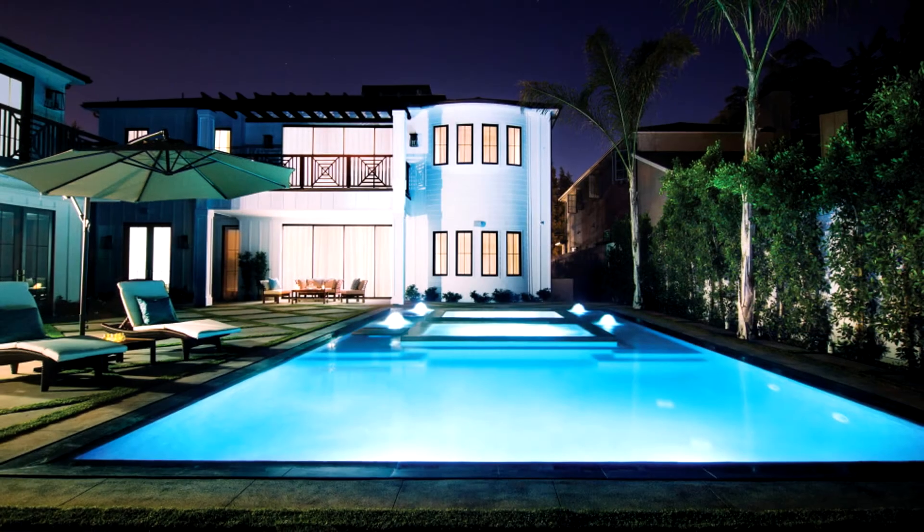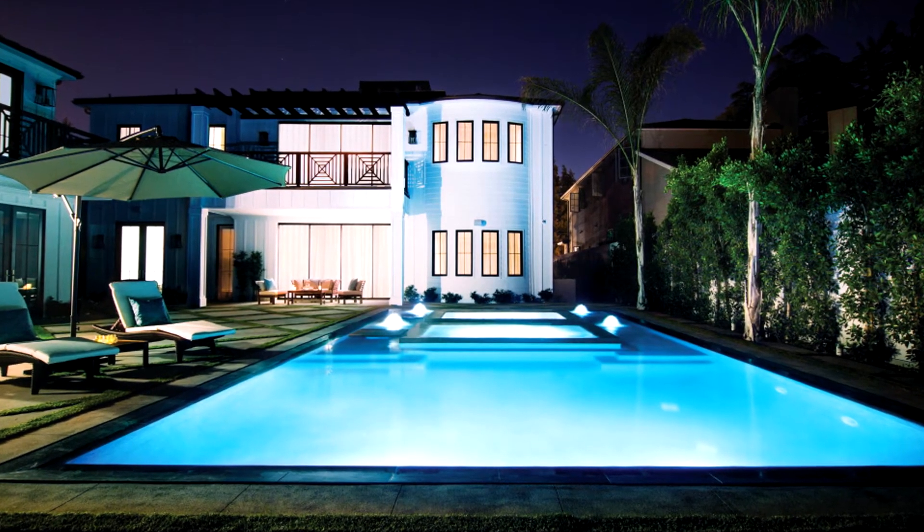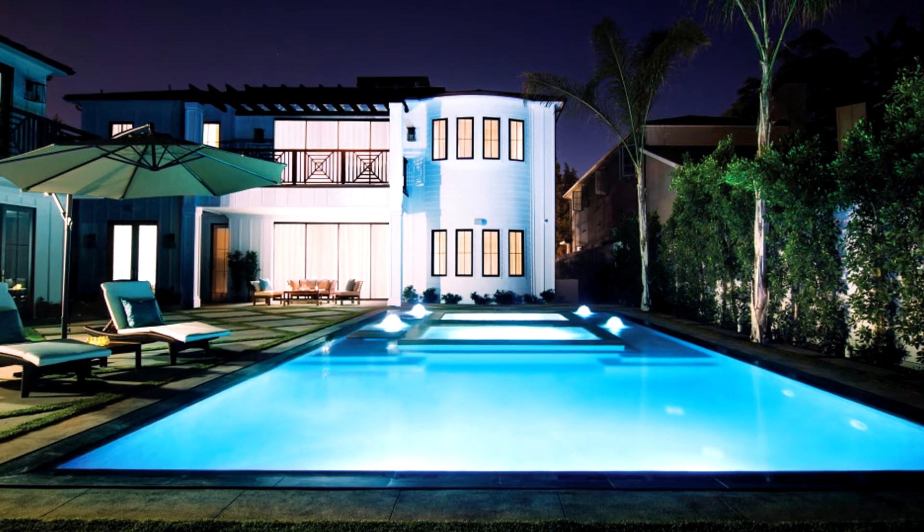Nicheless lights, on the other hand, require a few more lights per pool, but they evenly distribute the light throughout the whole pool. That way you have no hot spots and no dark spots in your pool.